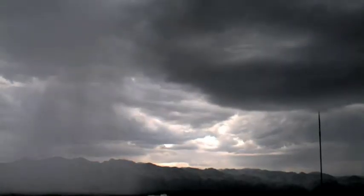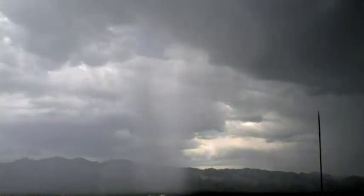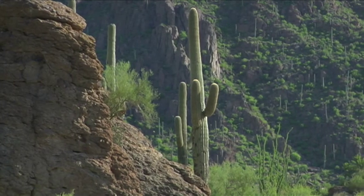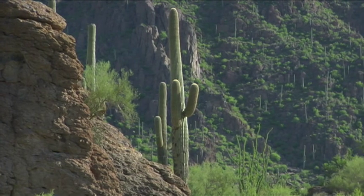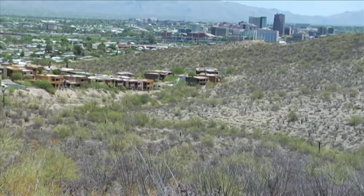The monsoon. For millions of years these summer storms have brought life-giving rains to the unique Sonoran Desert. Plants, animals, entire ecosystems have evolved to take advantage of the summer rain. And it all starts with the heat.